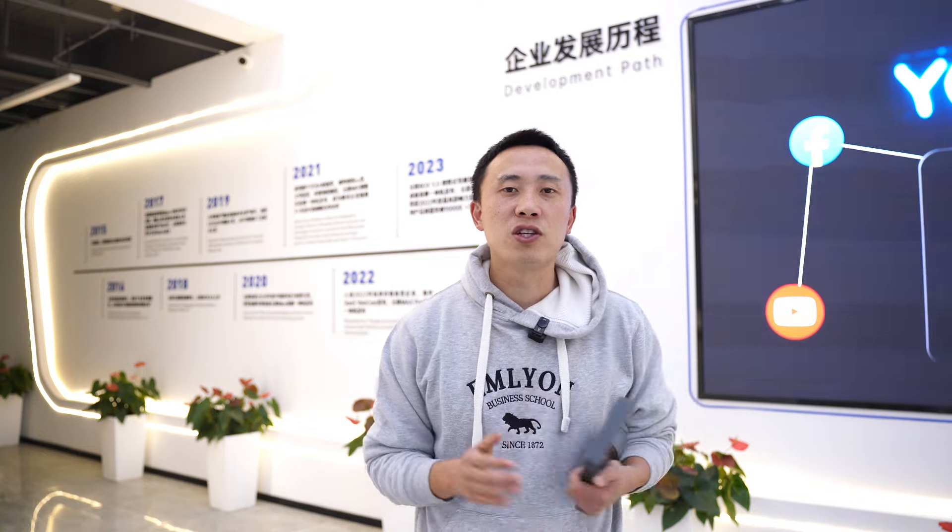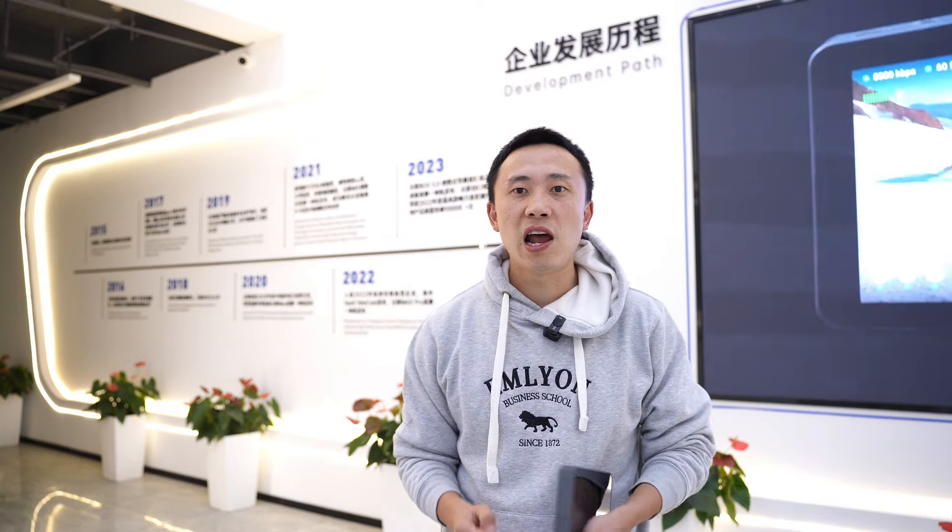First and foremost, it's simple. YOLOBOX offers an intuitive experience, much like using an Android tablet or phone. It's designed with simplicity in mind, ensuring a minimum learning curve. This means you can start streaming in no time without the hassle of complex setups that could easily take hours. With YOLOBOX, you don't need a team to manage your live streams — it's perfect for solo videographers, allowing you to handle everything from a single device.